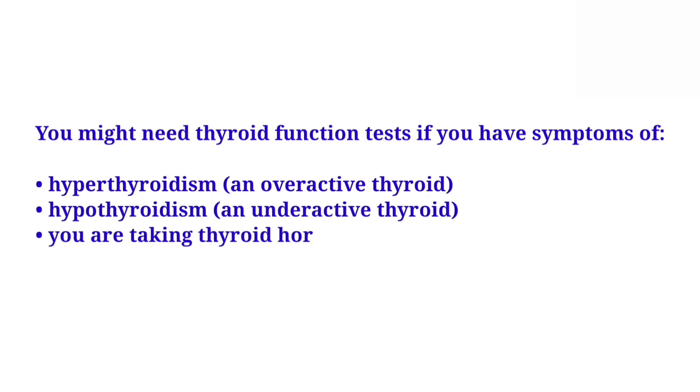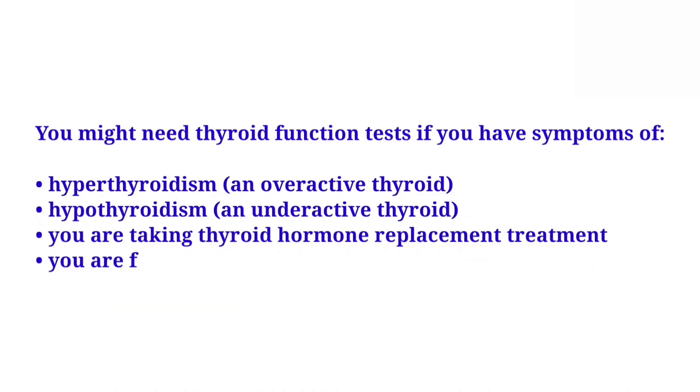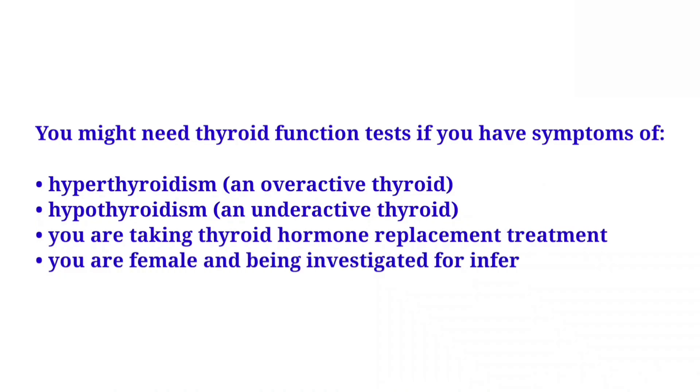You might also need the test if you have hypothyroidism — an underactive thyroid — if you are taking thyroid hormone replacement treatment, or if you are female and being investigated for infertility.